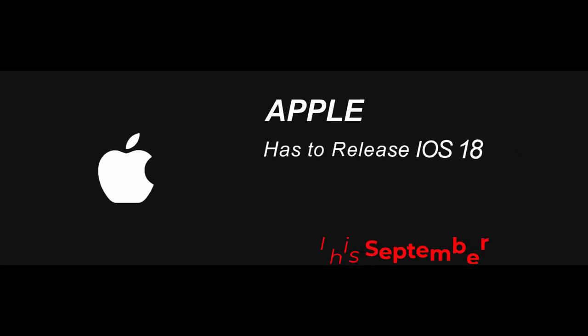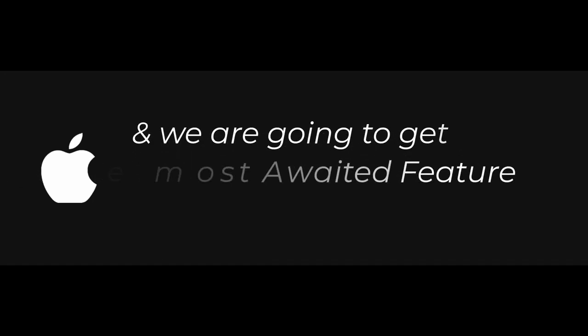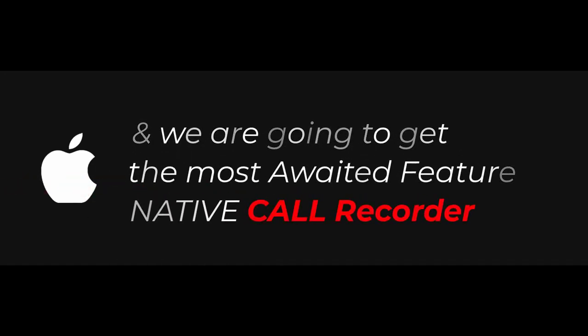Apple has to release iOS 18 this September with the new iPhone 16. We are going to get the most awaited feature: Native Call Recorder. Let's take a look at the features of Apple's new AI Call Recorder.